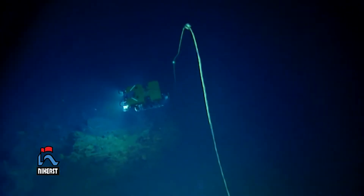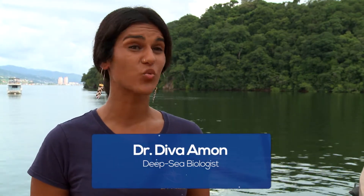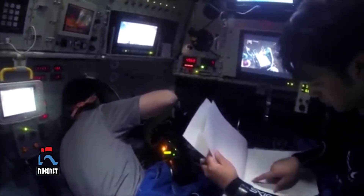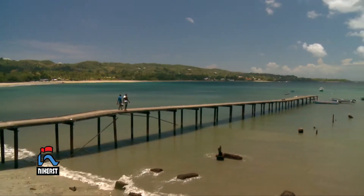The deep sea provides us with many different services. Firstly, it's important for things like sequestering carbon and regulating our climate. It detoxifies our oceans and regulates nutrients in the oceans worldwide. And also, it's important to us humans specifically because all of our resources on land are actually running out — things like mineral resources, food resources, energy resources, and so on. As a result, we're now pushing into our deeper oceans to get those.